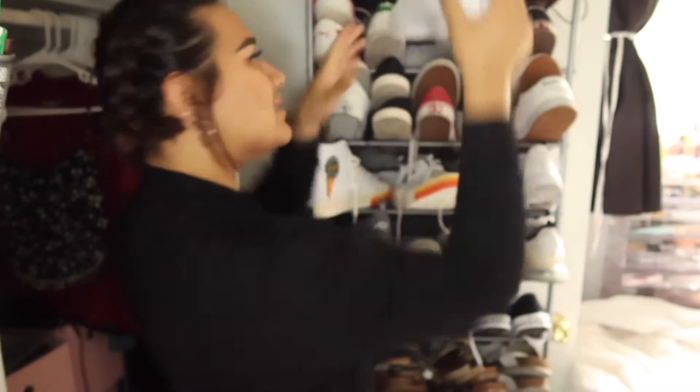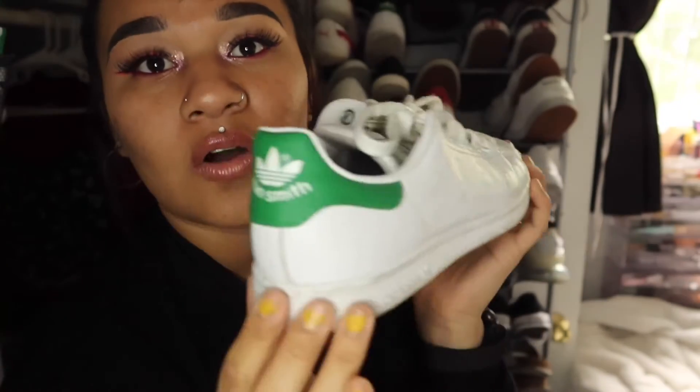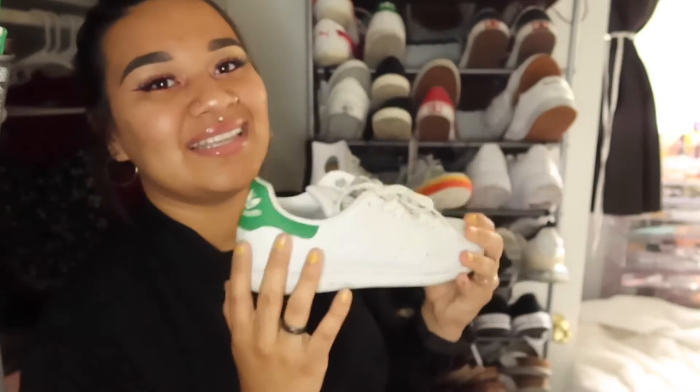Then I have these Stan Smiths. You cannot go wrong with these. These are just a clean look, simple. It's a little pop of green that can still match with anything, even if it's green. These are really nice.